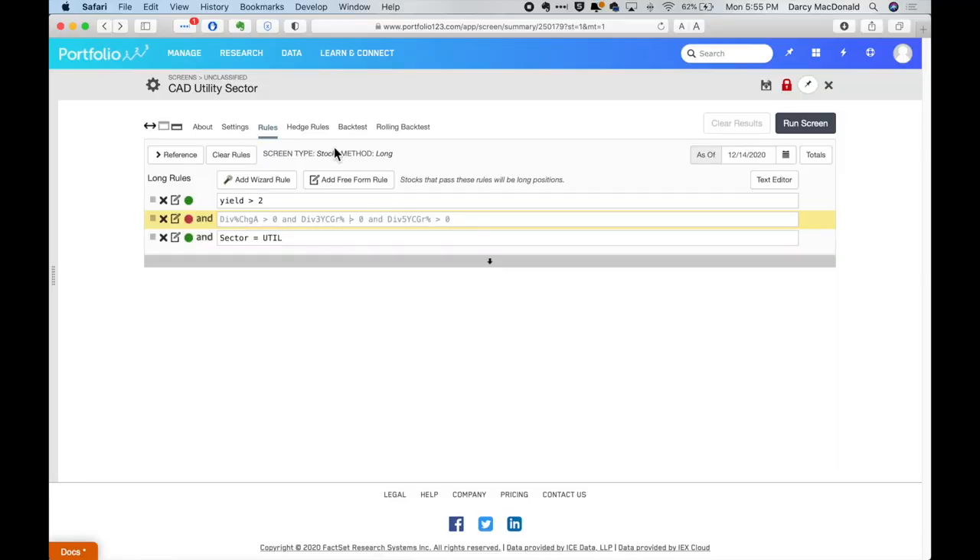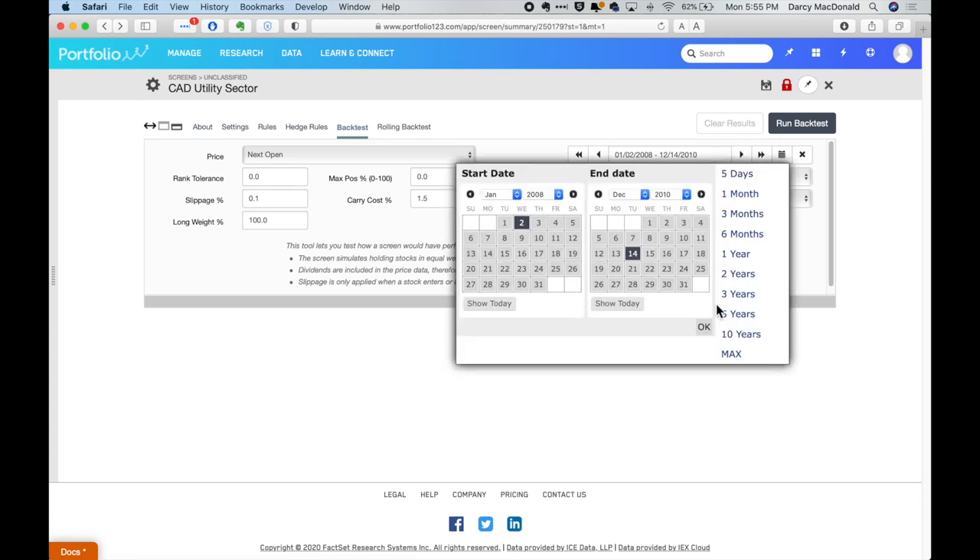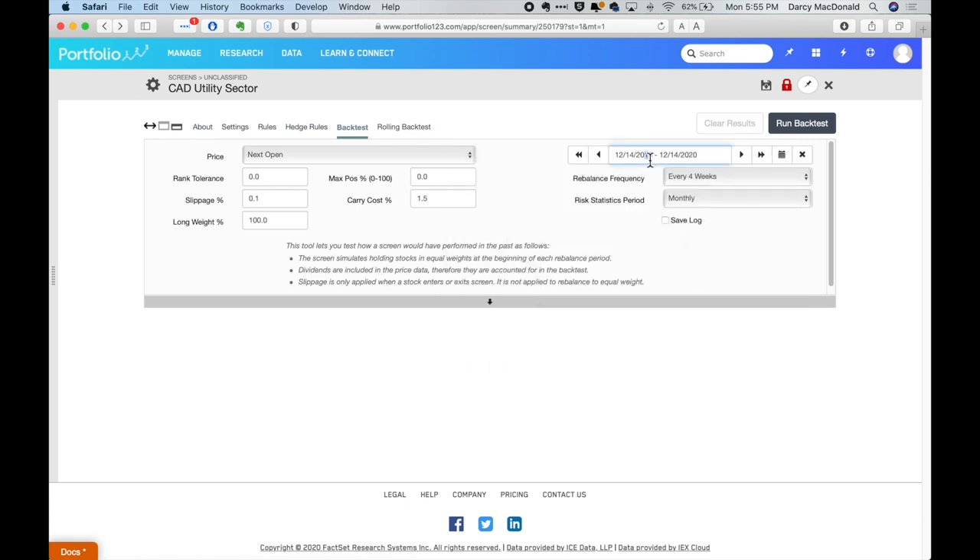Before we get into the specific stocks, I want to look at the utility sector as a whole and see how it has actually performed over the last couple of decades. Portfolio 123 has a backtest tool that will allow you to go back and look at the overall performance of stocks, sectors, or industries over a specific time frame. So I'm going to set it for a 20-year period, going back to 2000.